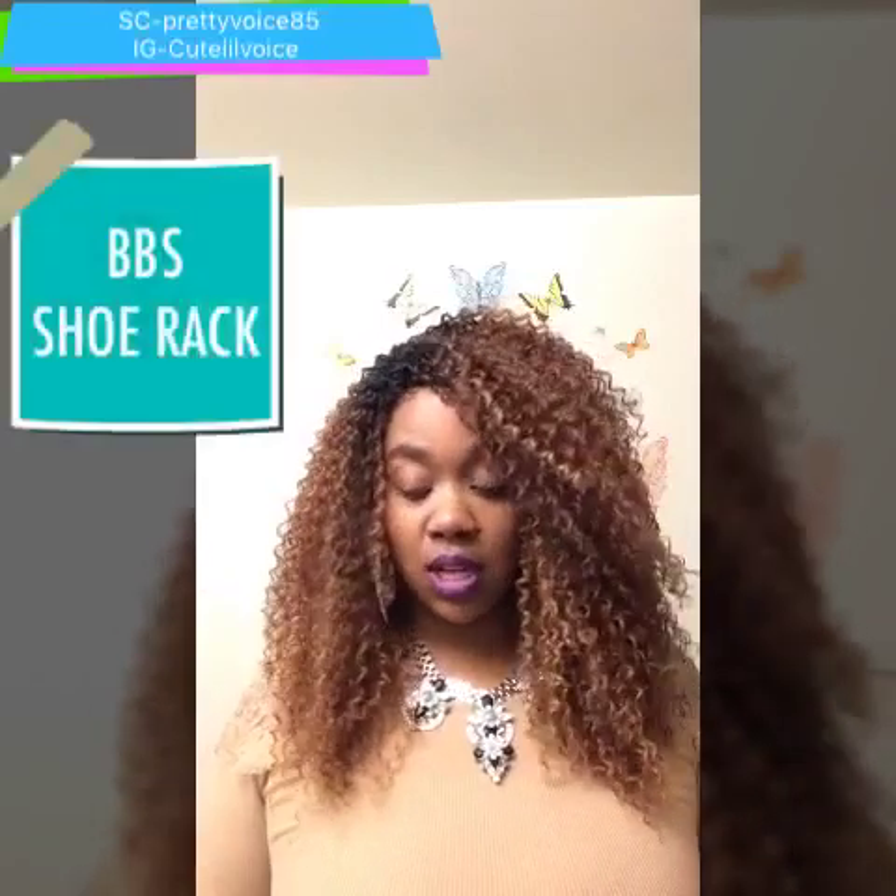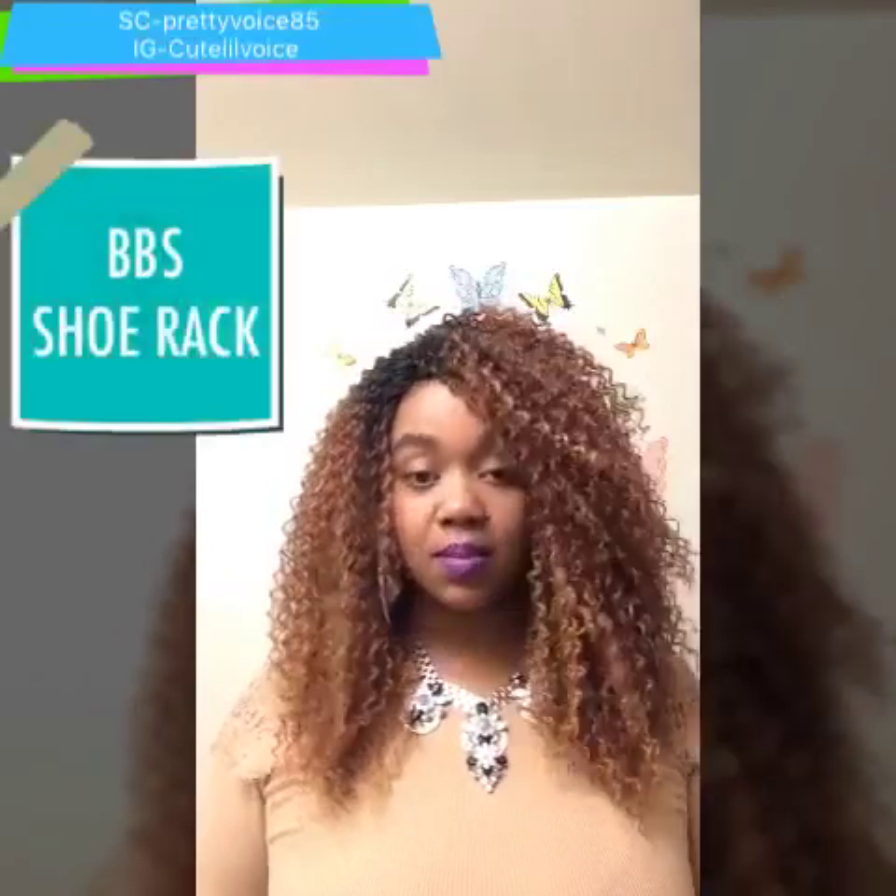I'm back with a haul for you guys today. Happy Wednesday to everyone out there, I hope you're having a blessed Wednesday. I got some things from my local beauty supply store and also Shoe Rack, which is located in the suburbs of the Detroit, Michigan area.